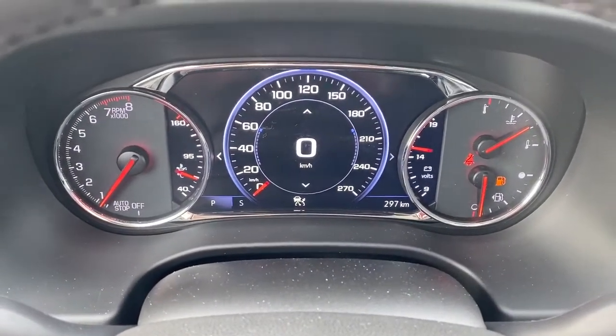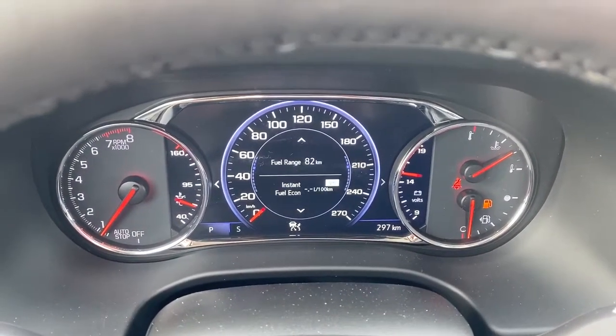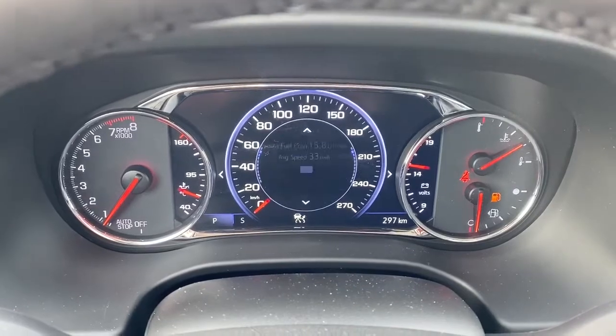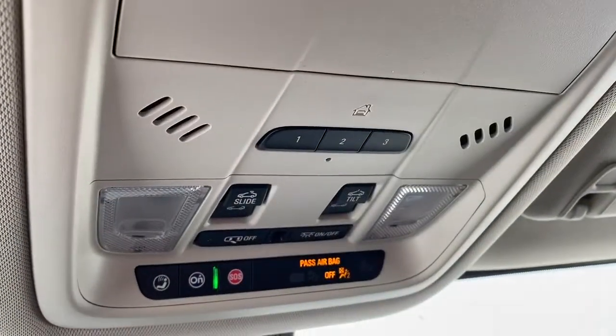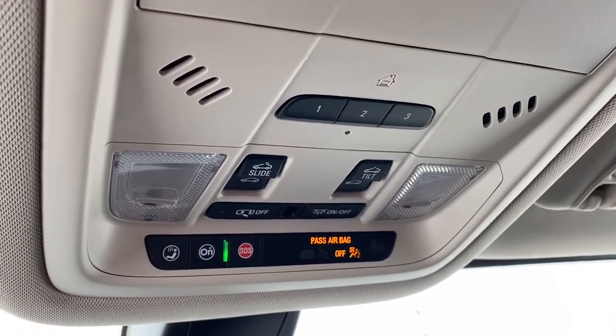Here we've got our digital dash. We can scroll through the dash by simply pushing the arrow buttons on the steering wheel. Up above we've got our programmable garage door opener, our power sunroof, as well as our OnStar buttons.